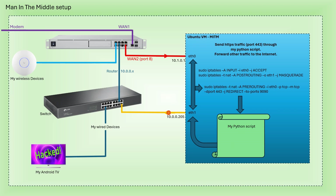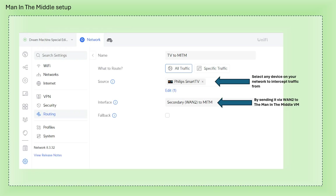To pull off this broadcast hijack, I used my router to reroute traffic. This allowed me to redirect my TV's internet connection in a man-in-the-middle attack using my Ubuntu virtual machine. I created dynamic routing entries on my router, which allowed me to reroute the traffic from my TV to my internal LAN and to a specific port in my virtual machine.